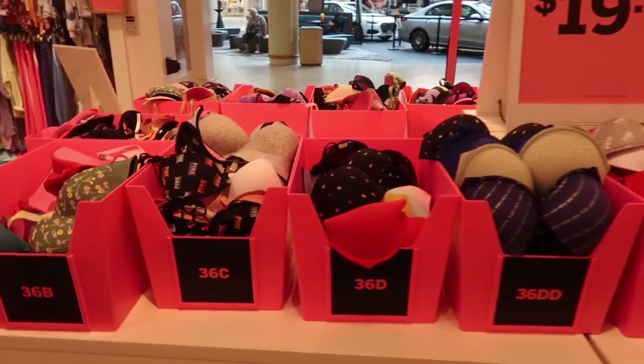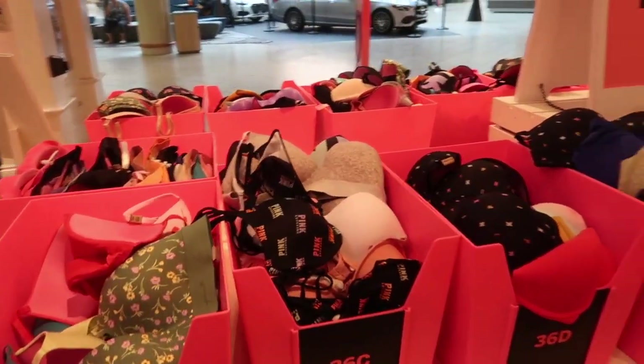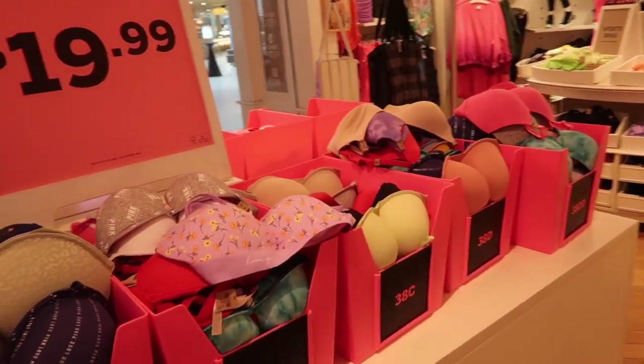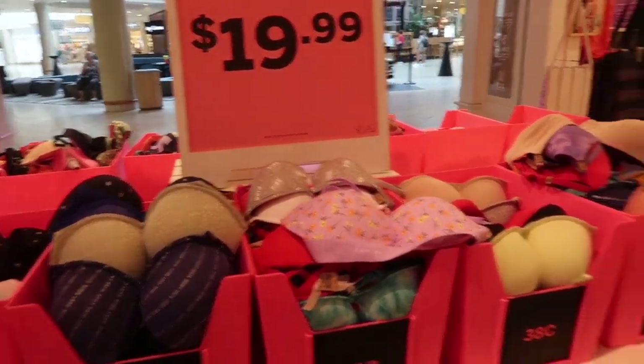Hey guys, welcome back to my channel. Today we're in Victoria's Secret and PINK just checking out this semi-annual sale. If you like these videos make sure you give it a thumbs up, subscribe if you're new, and let's go shopping.